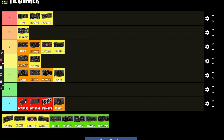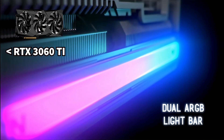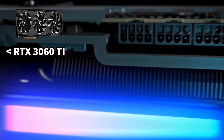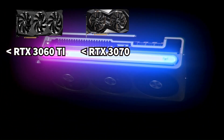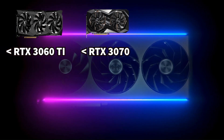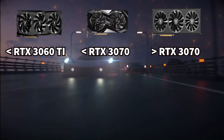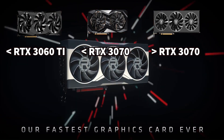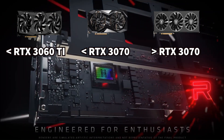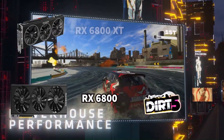I think the RX 6700, 6700 XT, and 6750 XT all deserve S-tier. They are cheap — not as cheap as I'd like since they're last-gen, but good enough. They go on sale frequently and are powerful. The RX 6700 is just a bit worse than the RTX 3060 Ti, has more RAM, and is cheaper. The RX 6700 XT is a bit worse than the RTX 3070, but the RX 6750 XT matches or slightly beats the RTX 3070, which only has 8 GB of RAM and costs more.